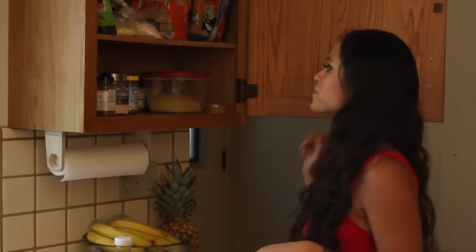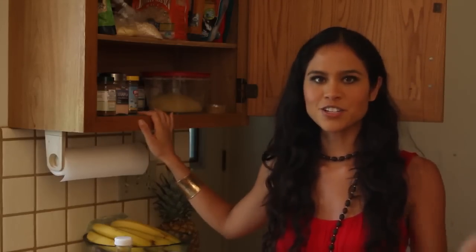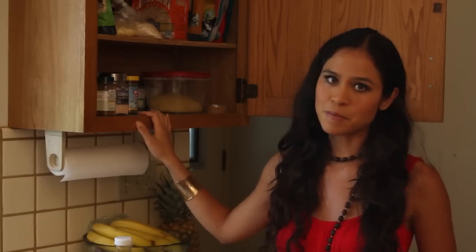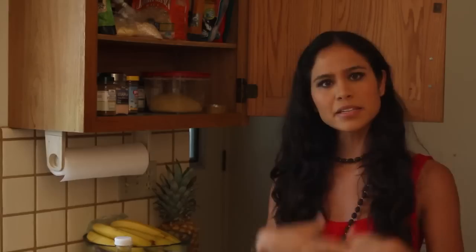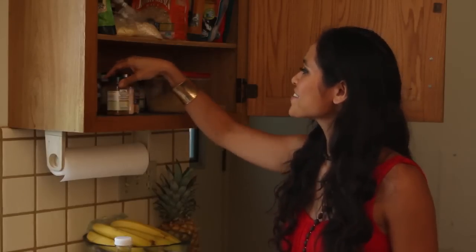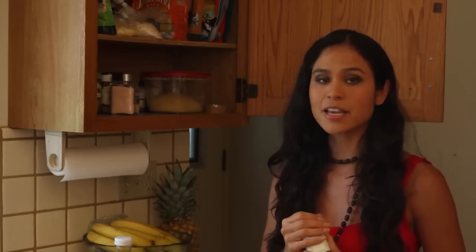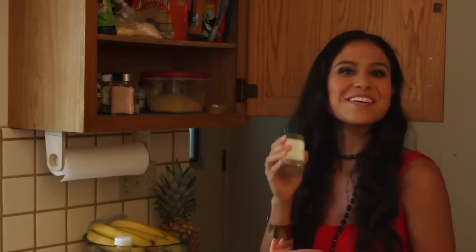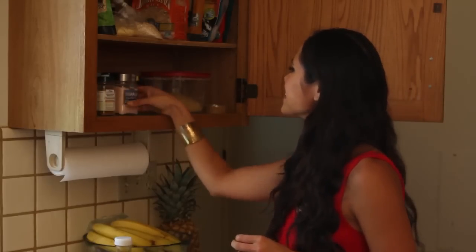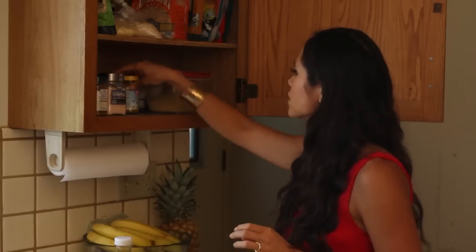Now we're getting to my bottom shelf — this is my partial spice collection. I also have another pantry that's all spices. I love spices; it's a great way to add flavor to foods without adding a lot of oil or heaviness. I have everything from cinnamon — I'm almost out because in the evenings if I have a sweet tooth, I make my vegan vanilla latte, which is just unsweetened almond milk, a little stevia, and a little cinnamon. I also love this pink Himalayan sea salt — it's one of my favorite salts.